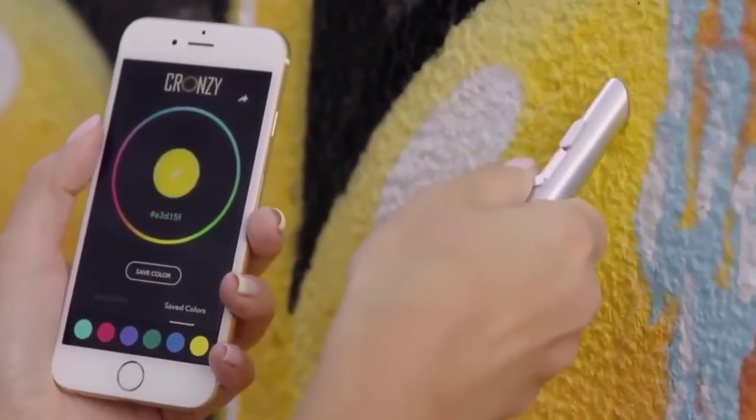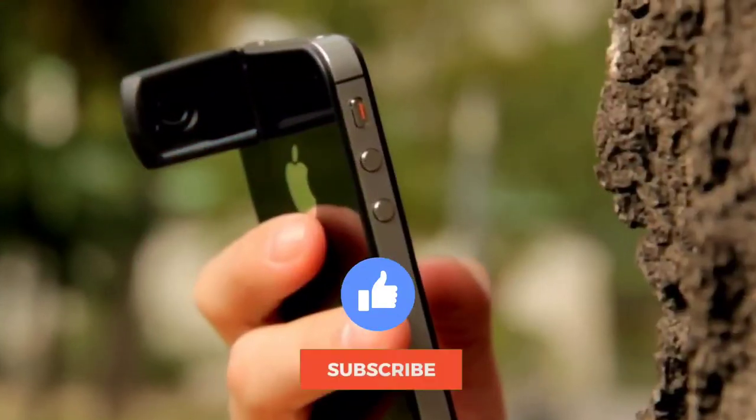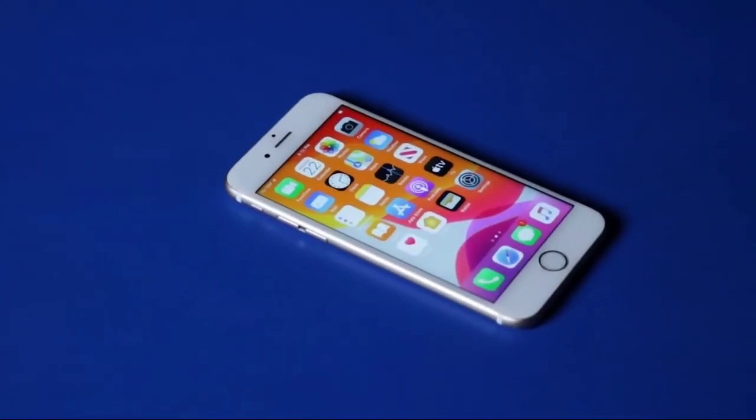And with that being said, it's time to end our video. Which of these gadgets would you like to buy? Let us know in the comments. Like this video and make sure to subscribe to the channel for more amazing videos like this. We'll see you in the next video.